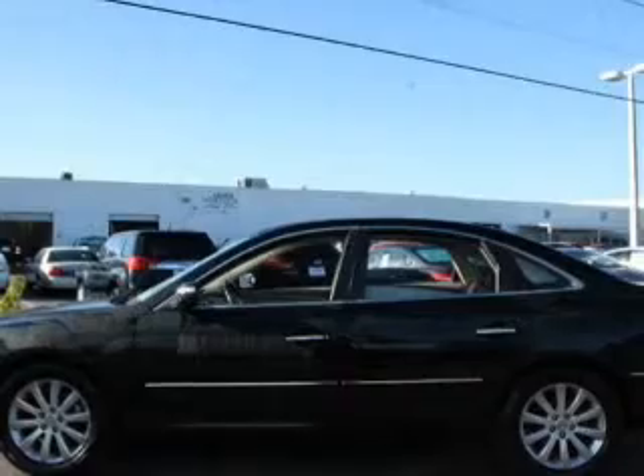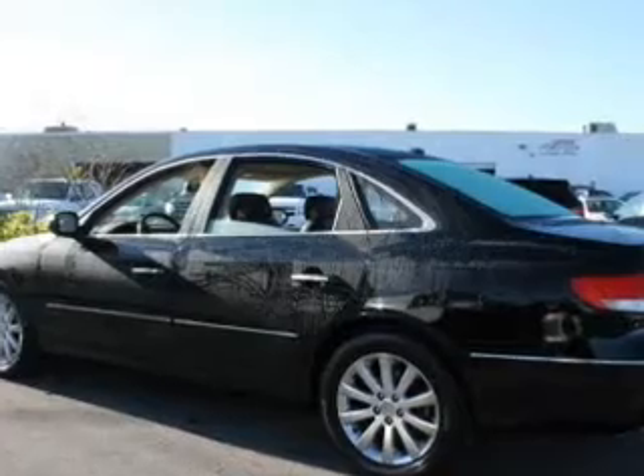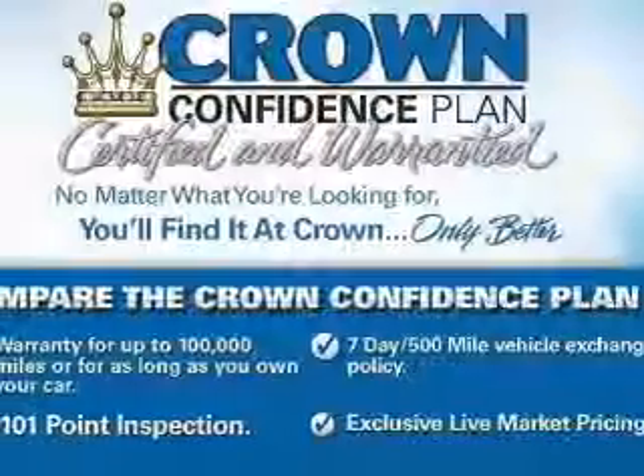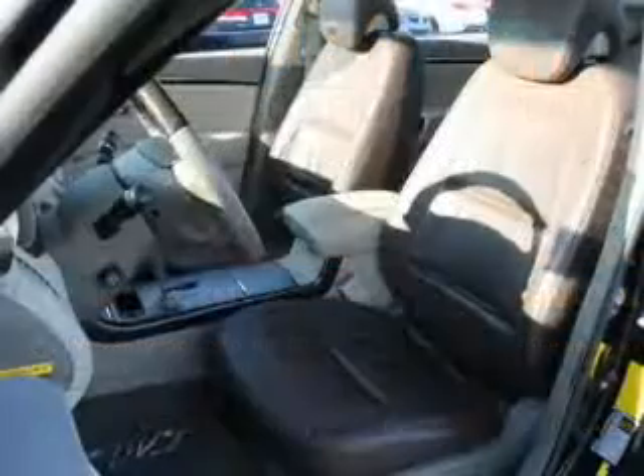Premium wheels give a more luxurious look. A premium sound system is just one of the benefits of owning this vehicle. You will appreciate the safety feature of anti-lock brakes. Indulge in the comfort of heated seats. Let the outside in with a power sunroof, and memory settings are one of many features.